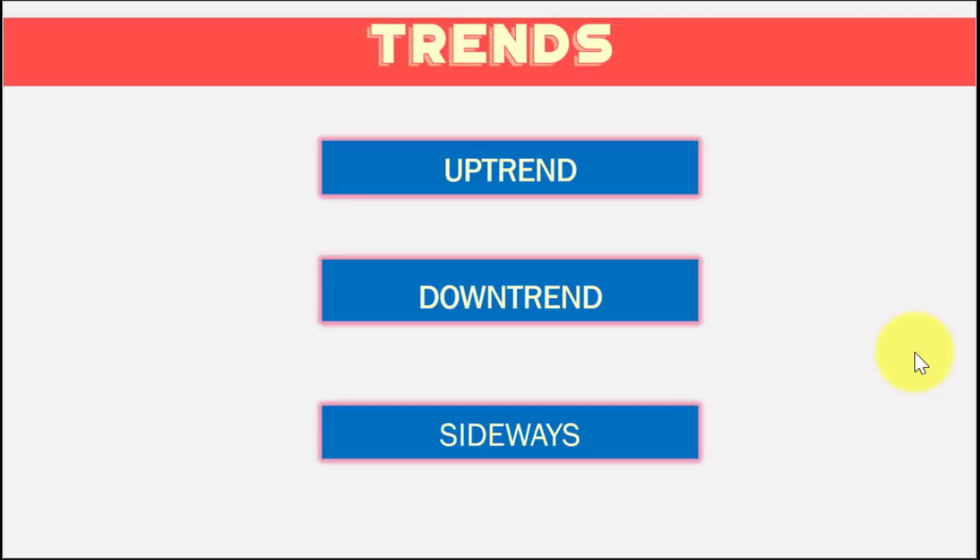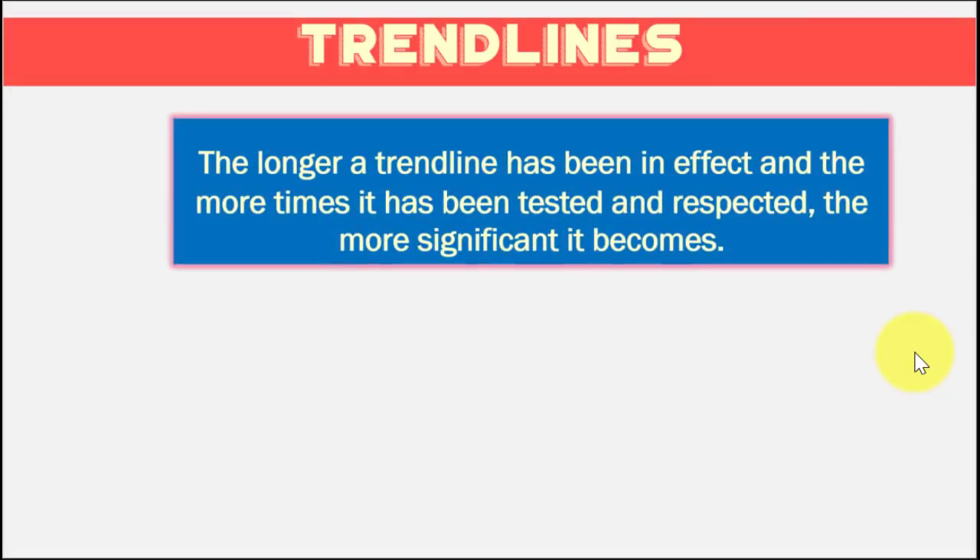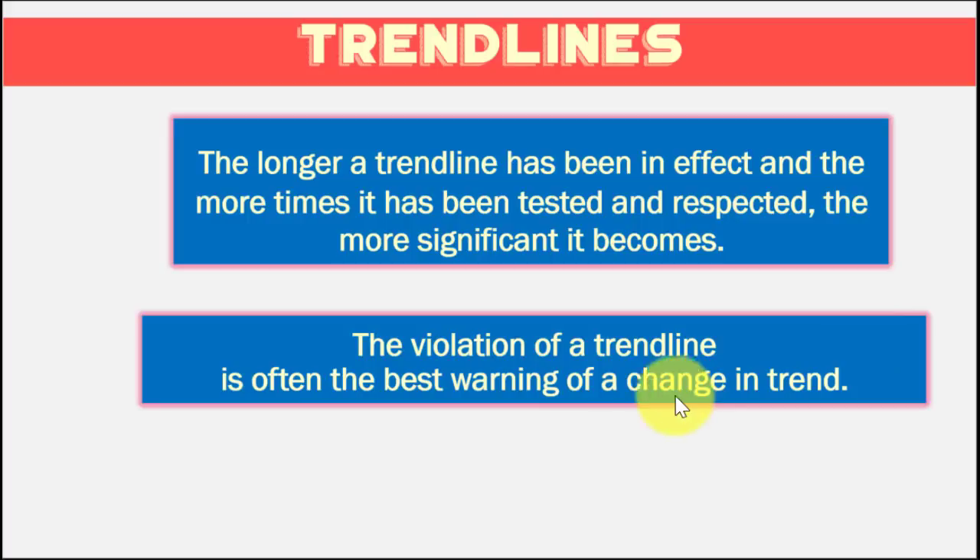Some additional ideas about trends: first, the longer a trend line has been in effect and the more times it has been tested and respected, the more significant it becomes. A short trend line is not as powerful — the longer and more tested it is, the more significant. Second, the violation of a trend line signals a potential trend change.